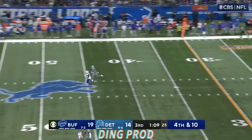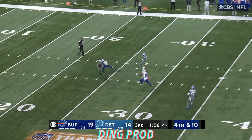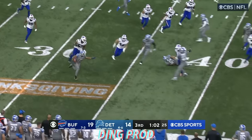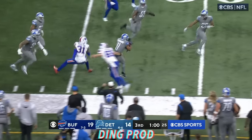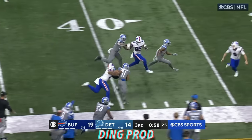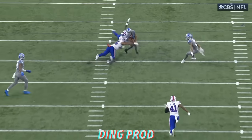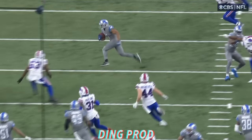Long of 56 today. Raymond grabs hold of it at the 24. Escapes two tackles, gets around the third. Still going at the 50. And Reggie Gilliam rides him down. But what a big moment for the Lions.